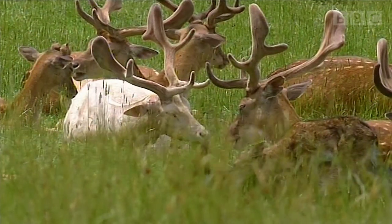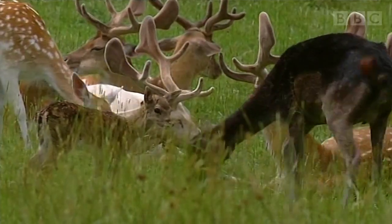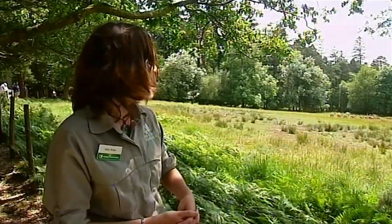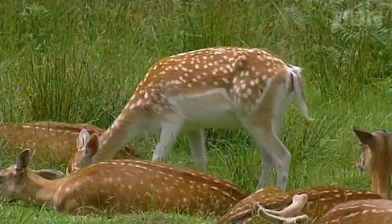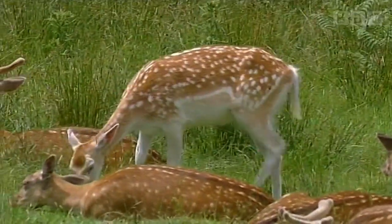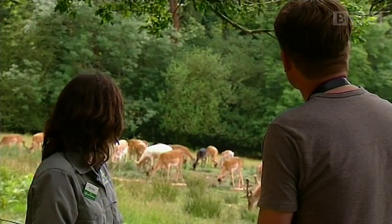We have four different colour coat variations, which makes fallow deer a very pretty deer to observe. In the background there's a white deer, and what we call menel deer as well — very dark coats, and you don't see the spots so obviously. One of the prettier coats has cream spots with very bright white spots, and they keep those spots all year round, which makes it very distinctive.